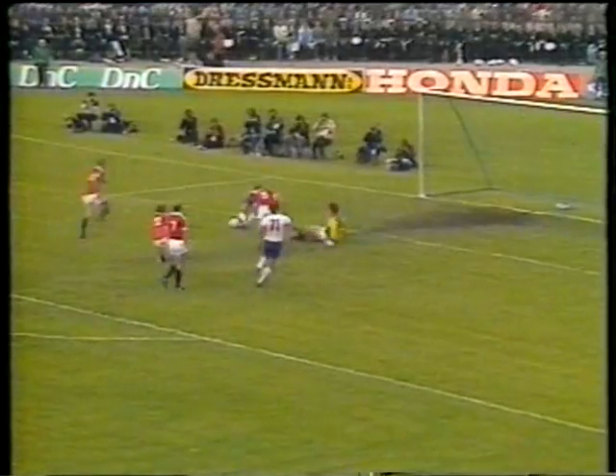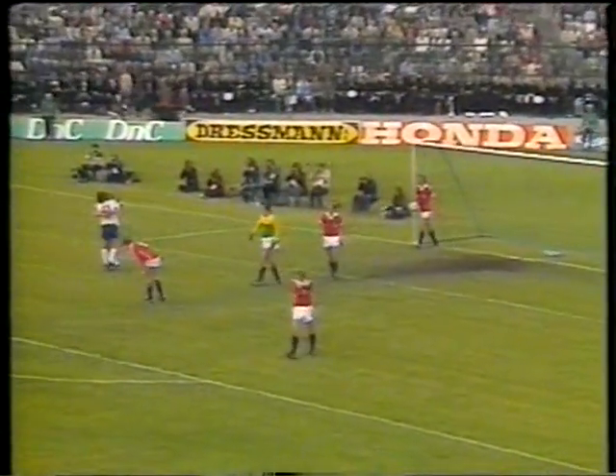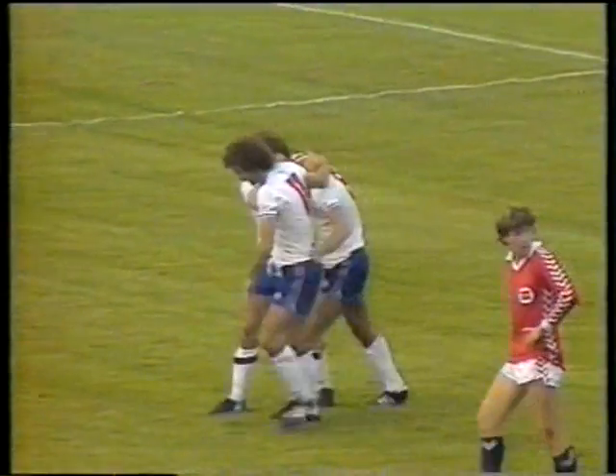Keegan, the little backward header. And England coming in here. And Robson. A goal. Yes, it is given. England's breakthrough. Brian Robson, the scorer.